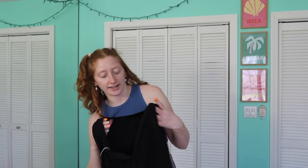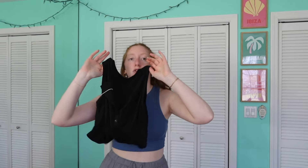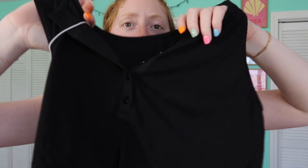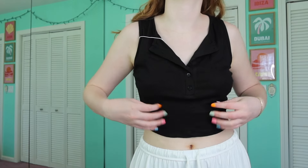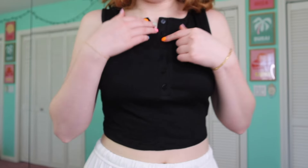Next up we just have a basic little tank. If you're just needing another basic black tank, this is your girl. She's flowy, stretchy, and breathable. She just has buttons down about half of her — I undid the top four of six buttons. I believe it comes in other colors. I got it in a size medium, and she's like a little bit longer of a crop. Very loungy vibes — could double as a pajama top if you're traveling with a small suitcase.